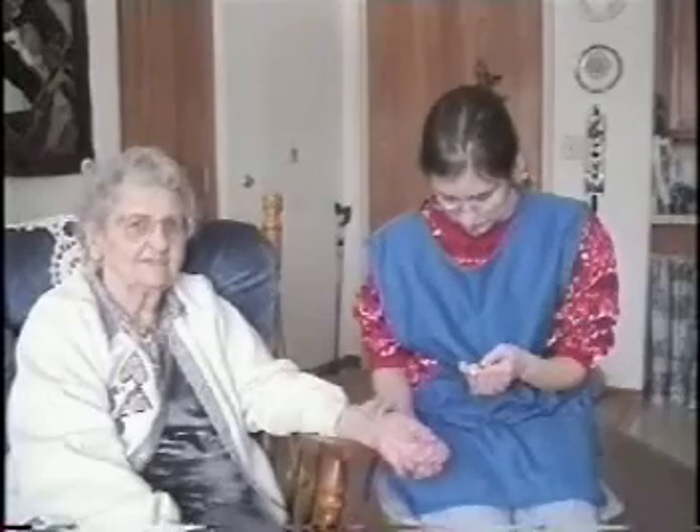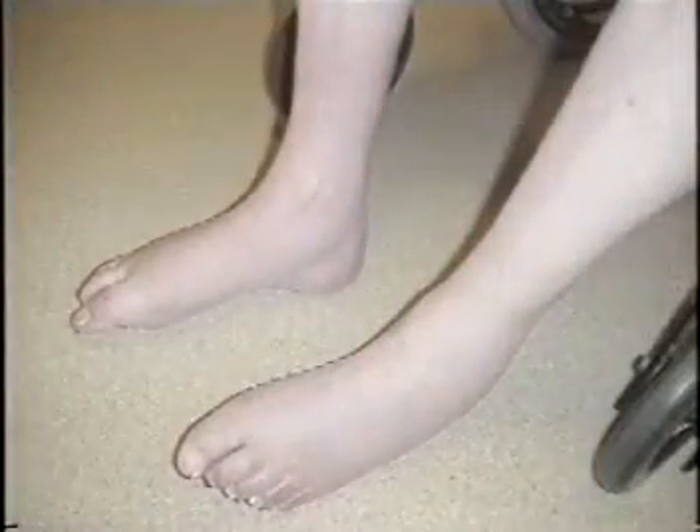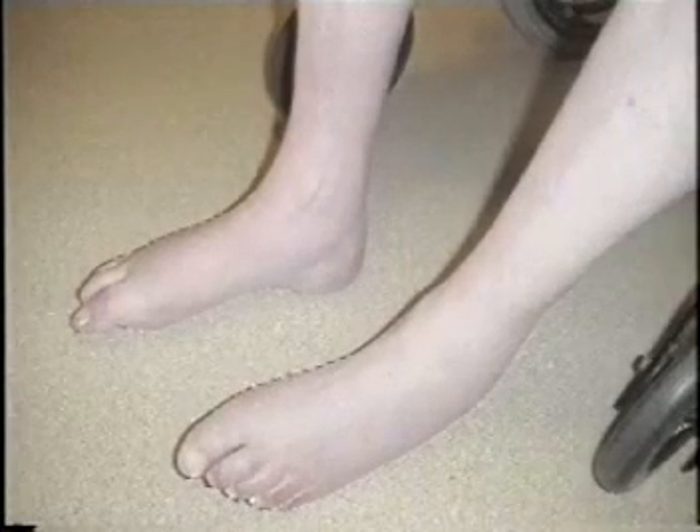Also, pay particular attention to the rate, rhythm, and pulse of your patients, as well as their breathing pattern. Observe and report any sudden changes in behavior, orientation, sleeping, and eating patterns. Pay particular attention to circulatory changes such as the presence of swelling in their legs.